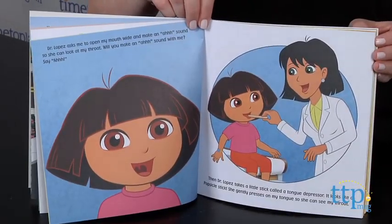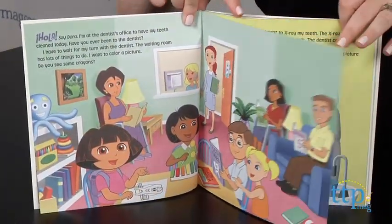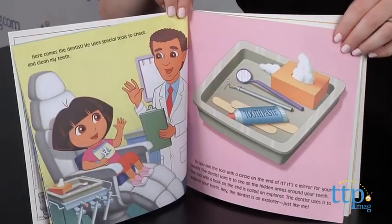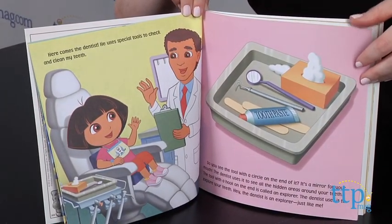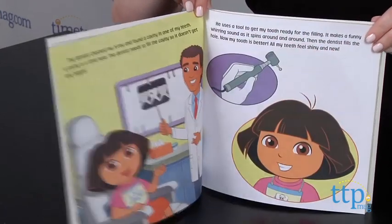Dora Goes to the Dentist tells the story of Dora's visit with the dentist. First, the dental assistant takes x-rays of Dora's teeth. Then the dentist arrives and uses special tools to make sure Dora's teeth are healthy and clean. The dentist finds a cavity, and Dora gets a filling.